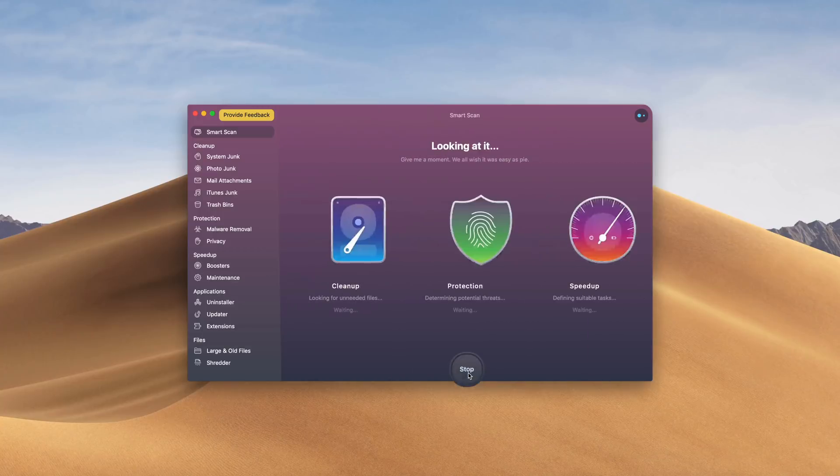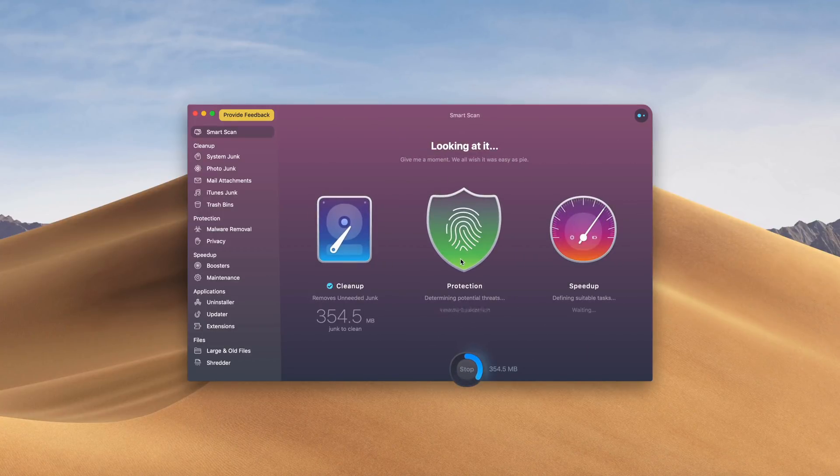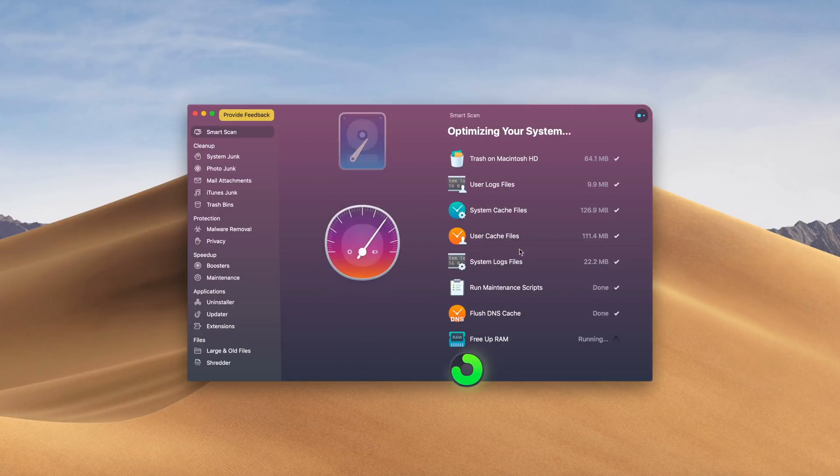Go check out CleanMyMac X — it's absolutely amazing. I use it every day and I cannot say this enough: every Mac user needs this program. So go check it out; there's a link down below with more info and you can also go download it to try it out for yourself.